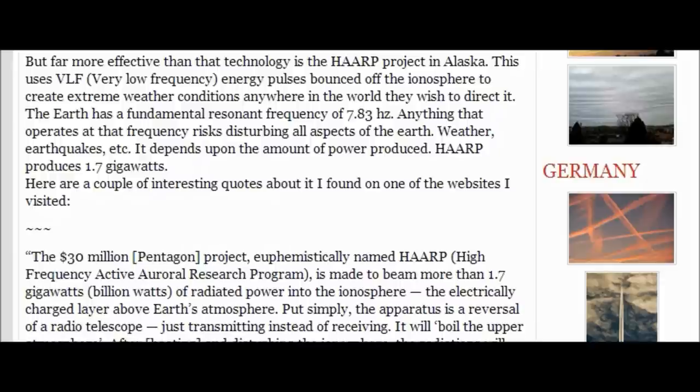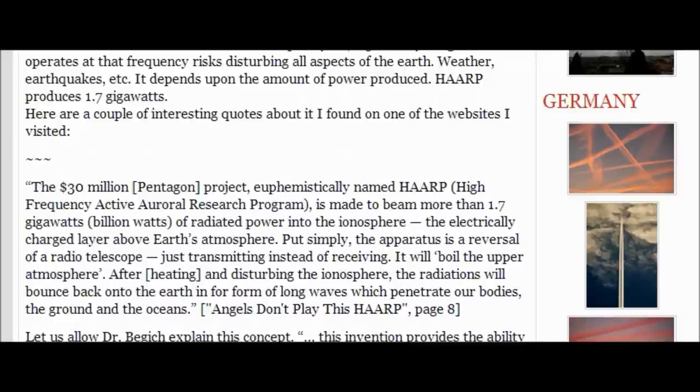HAARP produces 1.7 gigawatts. The 30-million-dollar Pentagon project named HAARP — High Frequency Active Auroral Research Program — is made to be more than 1.7 gigawatts, a billion watts, of radiated power into the ionosphere, the electrically charged layer above the Earth's atmosphere. Put simply, the apparatus is a reversal of a radio telescope, just transmitting instead of receiving. It will boil the upper atmosphere after heating and disturbing the ionosphere. The radiation will bounce back onto the Earth in the form of long waves, which penetrate our bodies, the ground, and the ocean.